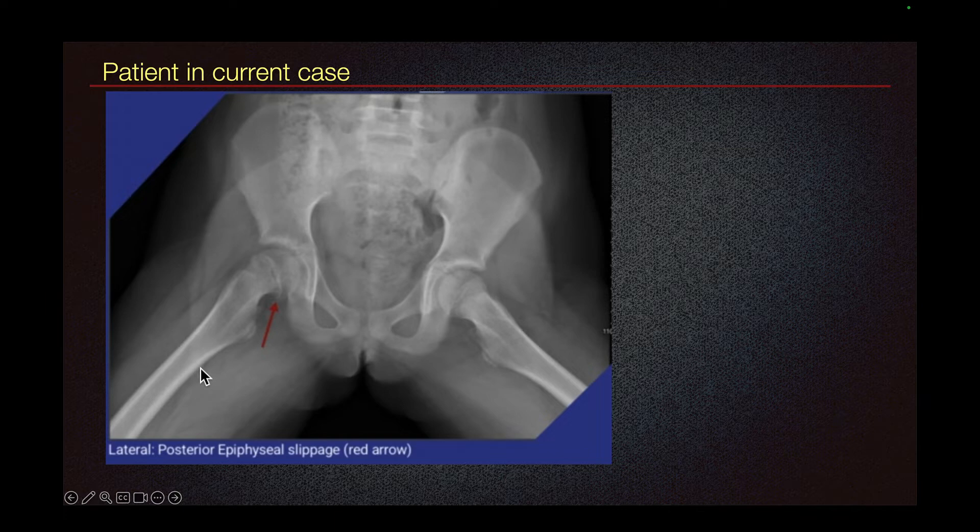This is the frog leg view of the patient, and here we can see the slip of the femoral head when you compare it to the normal contralateral side.